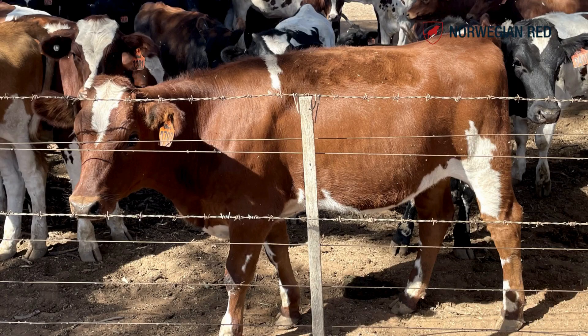The Norwegian Reds stack up really well against the other breeds for fertility, production, cell counts, and mastitis treatments — everything. So far they've been looking pretty good. They're solid, and probably better than some of the other red breeds that we've tried.